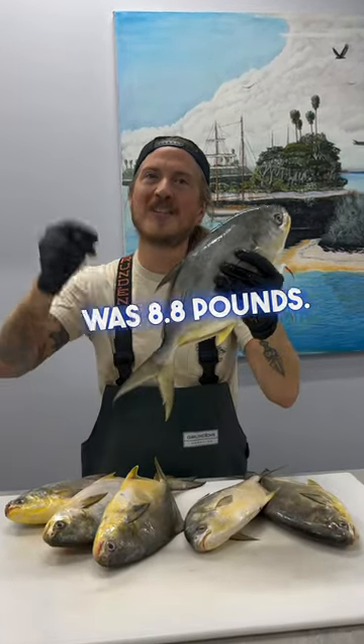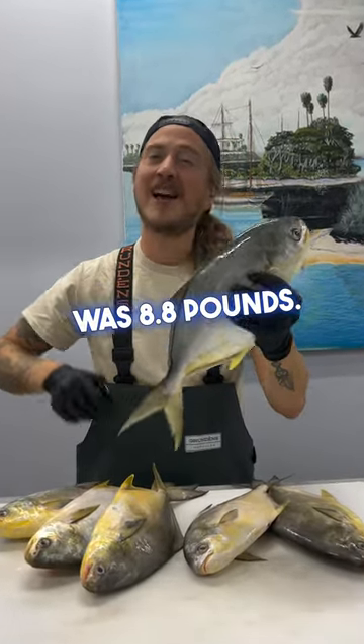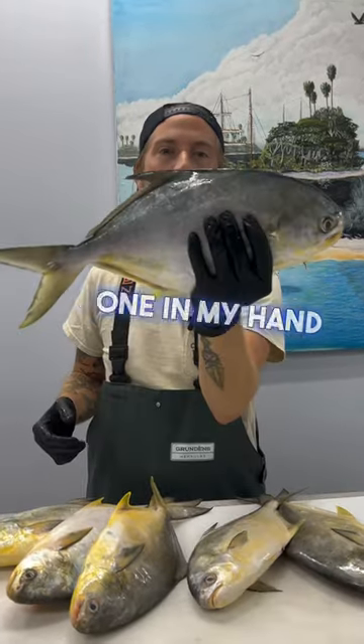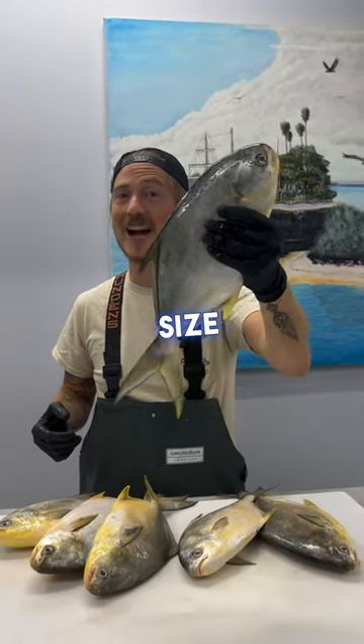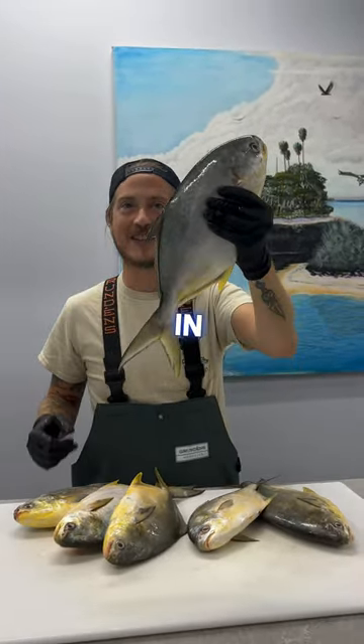The world record Pompano was 8.8 pounds — that is a huge Pompano. The one in my hand right here is about two pounds. Just to put it in perspective, this is a nice sized Pompano for catching them right here in South Florida.